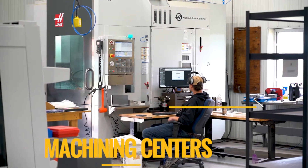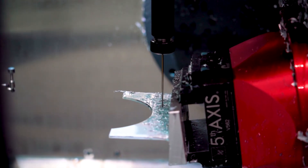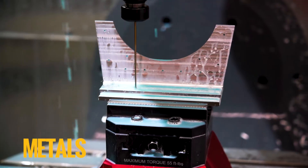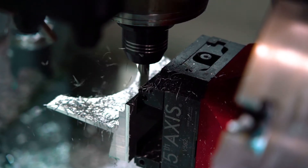Our numerous multi-axis CNC machining centers give us the ability to machine even the most complex types of aircraft parts. We have the ability to source a wide variety of non-ferrous and hard metals and conform finished parts exactly to your specifications.